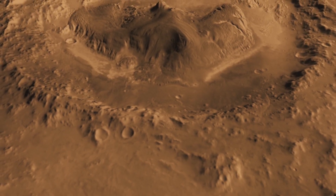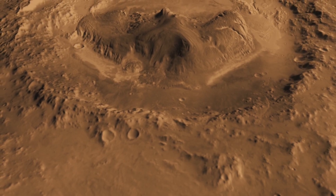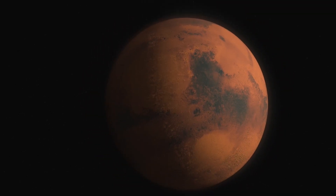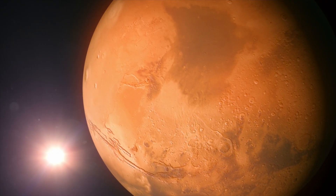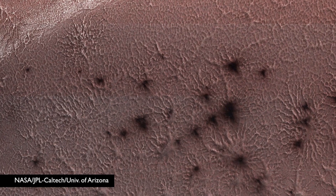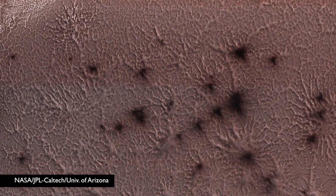actually shows araniform terrain — a phenomenon that happens when carbon dioxide below the red planet's surface warms in the spring and changes from solid to gas, leaving gas trapped beneath the planet's surface. The gas pressure builds, eventually bursting through the surface and releasing dust that either gathers around the vents or is blown away by the wind, resulting in spider-like features such as the image captured by the Reconnaissance Orbiter.